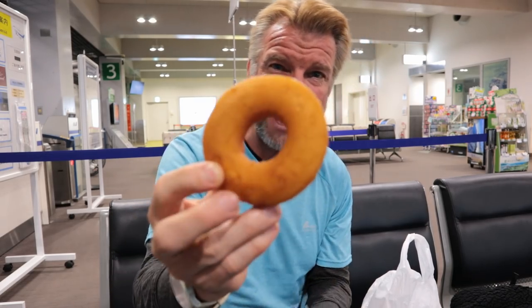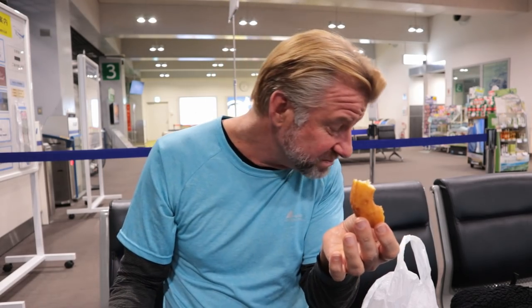Next up is the donut. I don't think I've ever eaten a donut out of a bag before, like this, packaged. It's not very American. It's a cake type donut, but sweet, moist. It's been a long time since I've had a donut, but since the last time, Japan has leveled up.